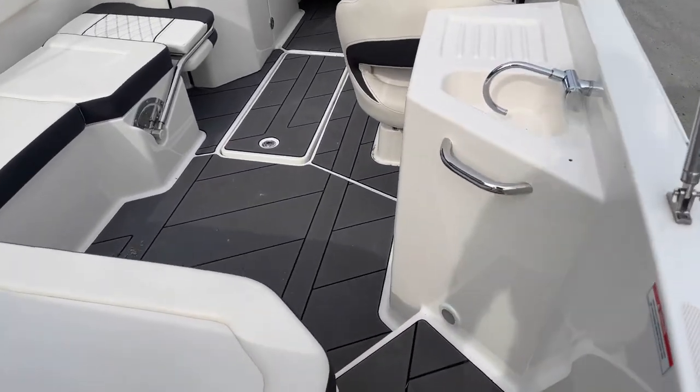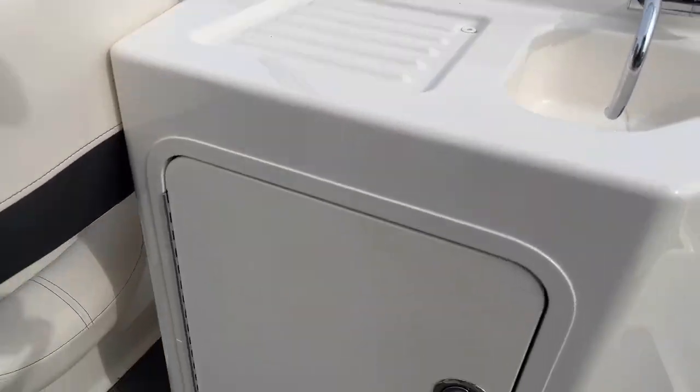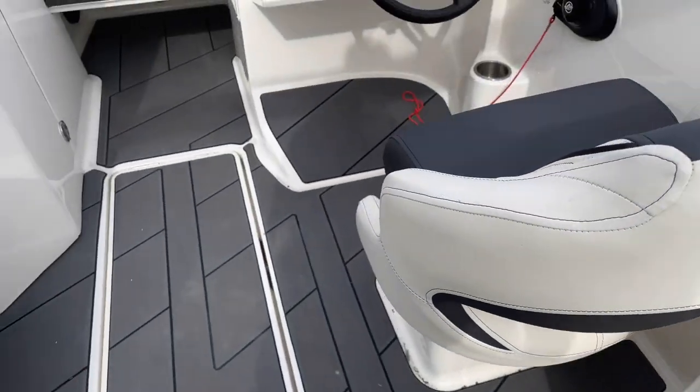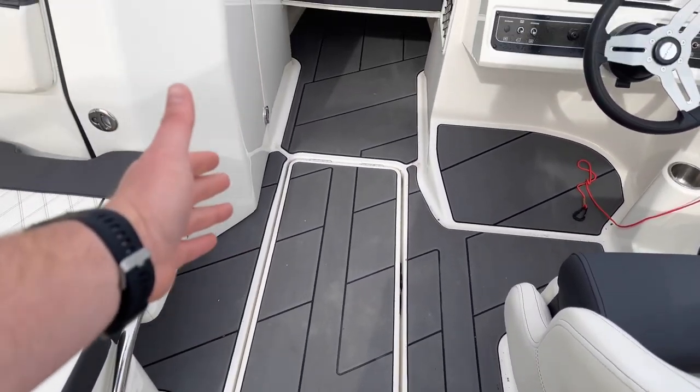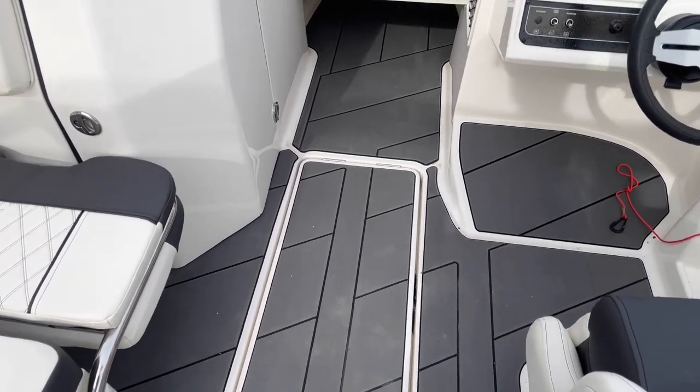Moving into the boat, we do have interior lighting, a built-in sink with storage down below, and a ski locker that is long enough to where if you wanted to have any fishing poles or other boating accessories, it's nice to stow them away.